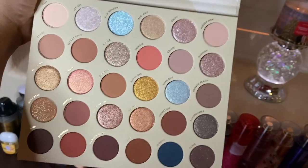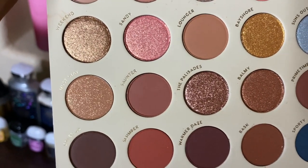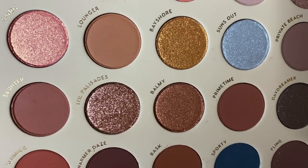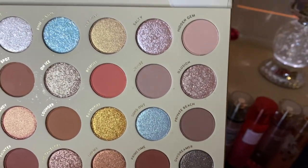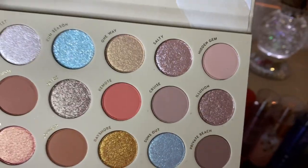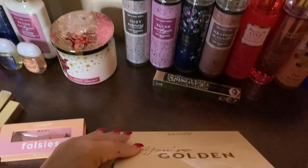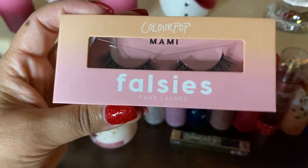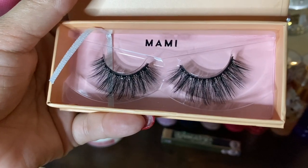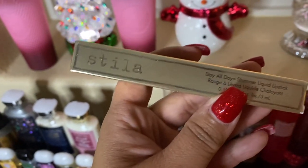Let me show you how pretty this palette looks in the light. Look at that color — Palisades — gorgeous. There are some blue colors too; I don't usually wear blues but maybe I'll experiment. This palette is so pretty and I'm excited to play with it. Next, I got some lashes from ColourPop — I've never tried their lashes before so I wanted to give them a shot. I might try them tomorrow.